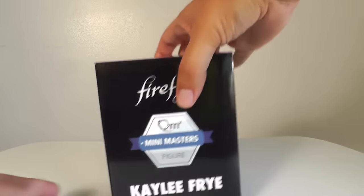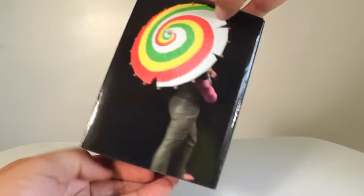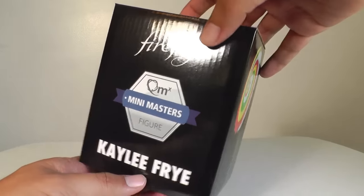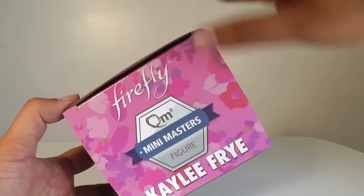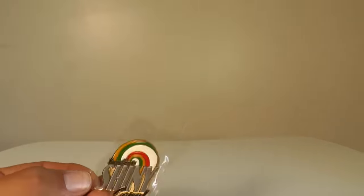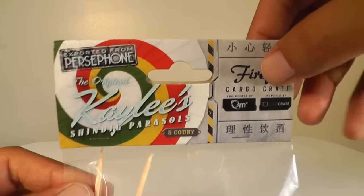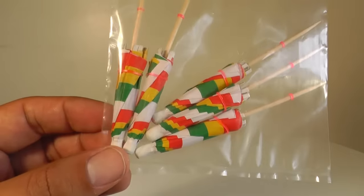We've also got this Mini Master figure — if you want to see what's in here, I'm going to open this up in a separate review, so tune into my channel for that. Sorry about that. There's also a closer look at the pin if you want to see it up close — the design with everything's shiny, Cap'n. And here's a close-up look at the packaging of the umbrellas, which I think look great.